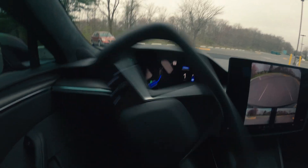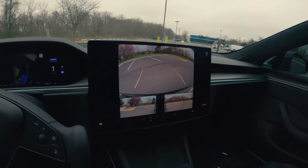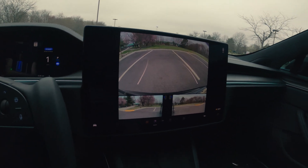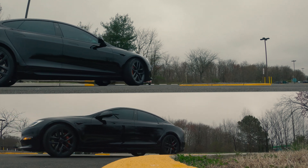It's reversing — it's reverse parking. As you can see from here, it's just trying to stay within the lines.